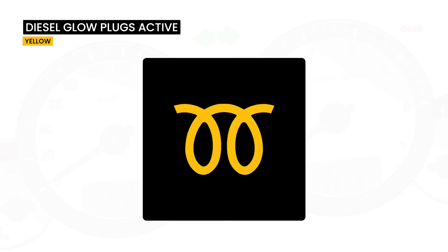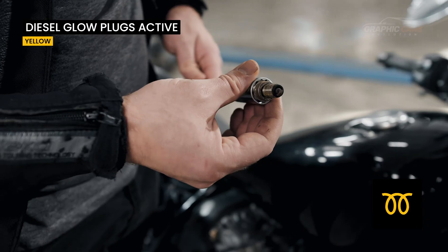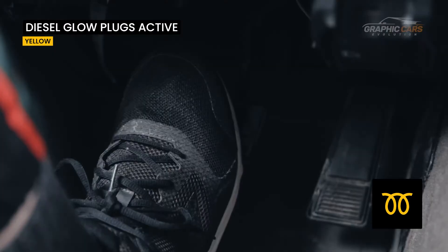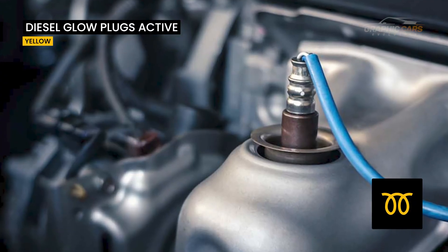This yellow dashboard indicator, specific to diesel vehicles, can signal various problems including glow plug failures, a possible brake pedal contact failure, or problems with the exhaust pressure or temperature sensor.